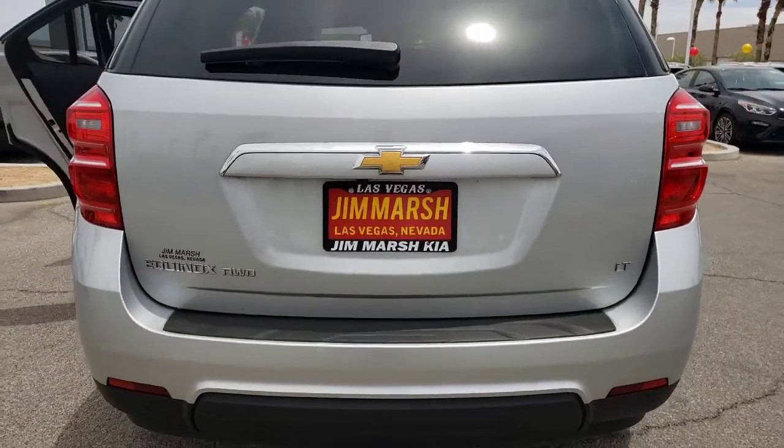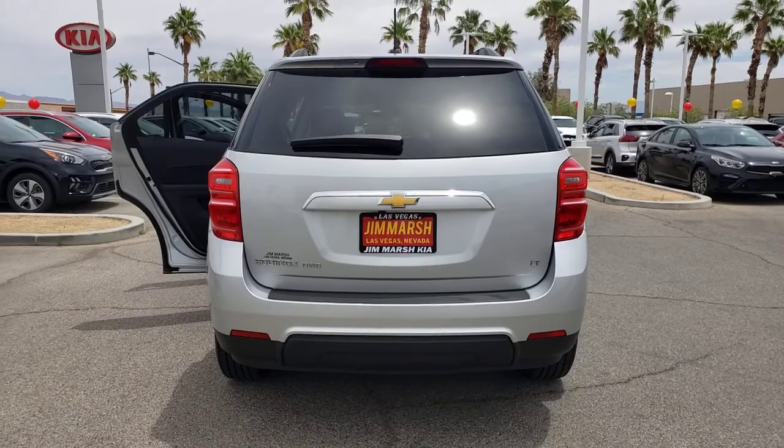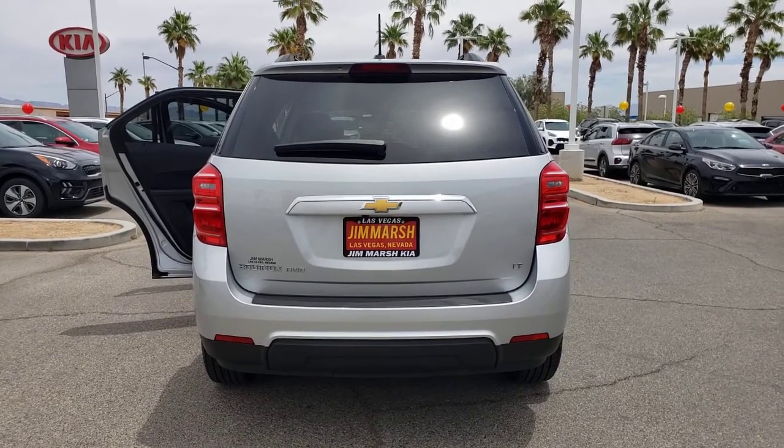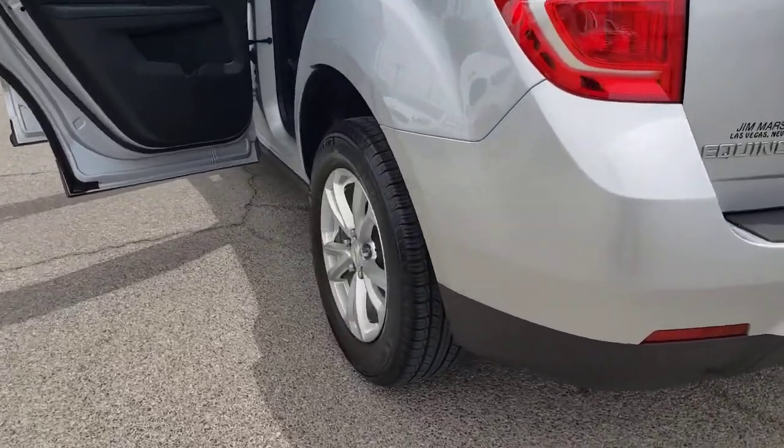All-wheel drive, keyless entry, four-cylinder engine, backup camera, satellite radio, iPod and MP3 input, heated mirrors, electronic stability control, Wi-Fi hotspot, and aluminum wheels.